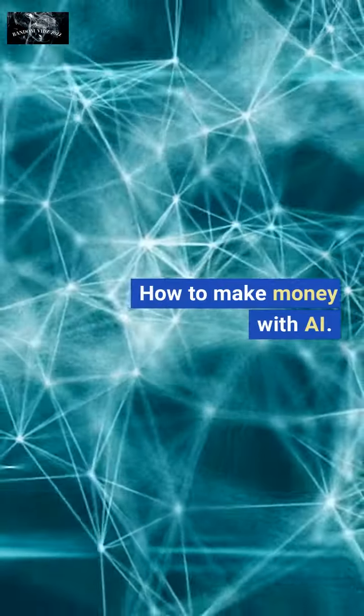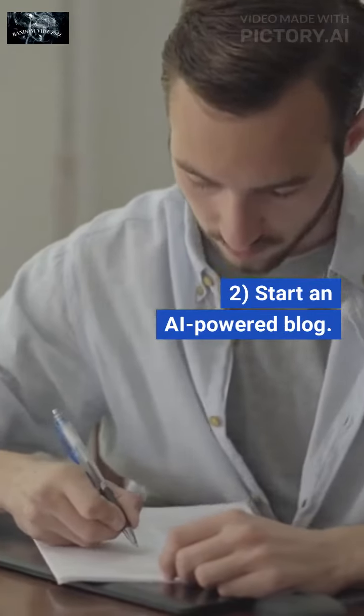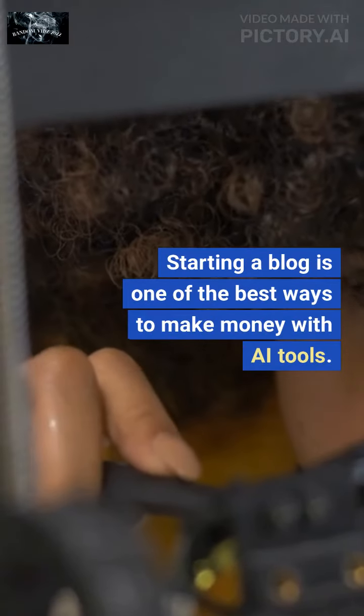How to make money with AI: 1. Become a freelance copywriter. 2. Start an AI-powered blog. Starting a blog is one of the best ways to make money with AI tools.